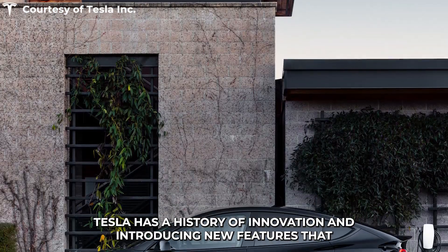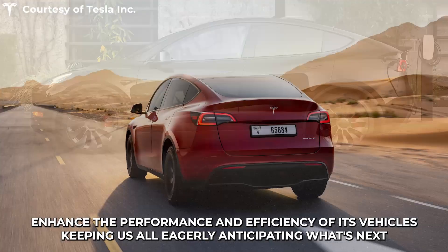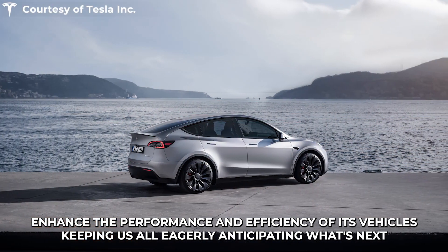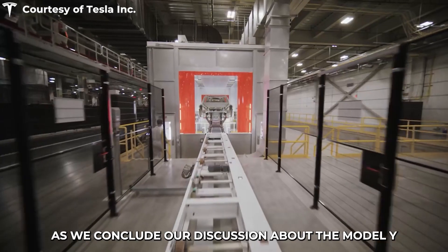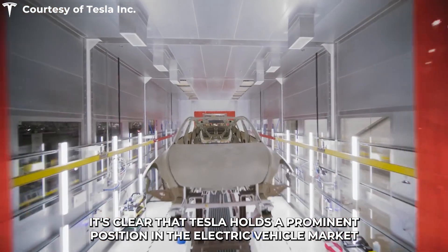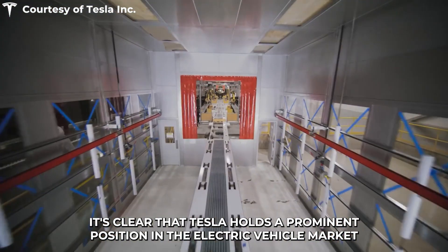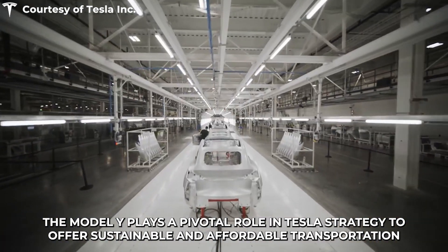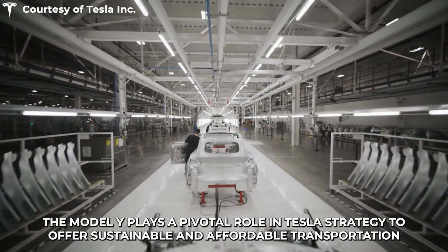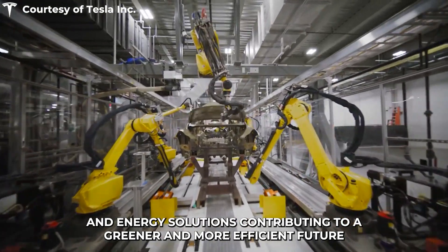Tesla has a history of innovation and introducing new features that enhance the performance and efficiency of its vehicles, keeping us all eagerly anticipating what's next. As we conclude our discussion about the Model Y, it's clear that Tesla holds a prominent position in the electric vehicle market. The Model Y plays a pivotal role in Tesla's strategy to offer sustainable and affordable transportation and energy solutions, contributing to a greener and more efficient future.